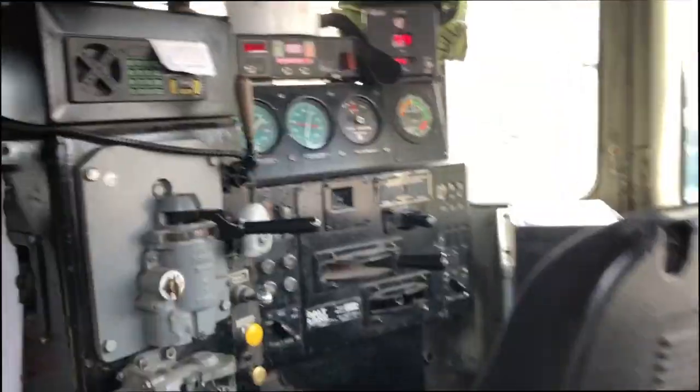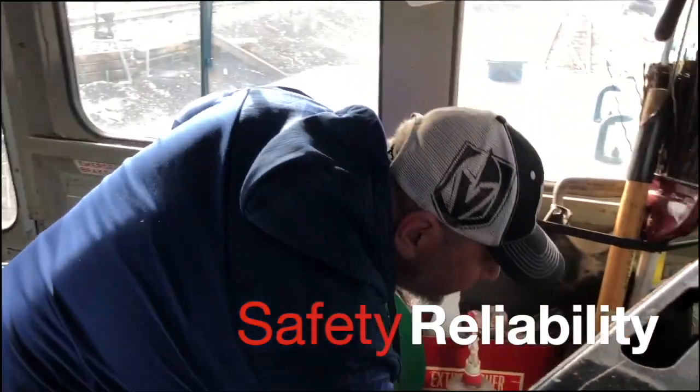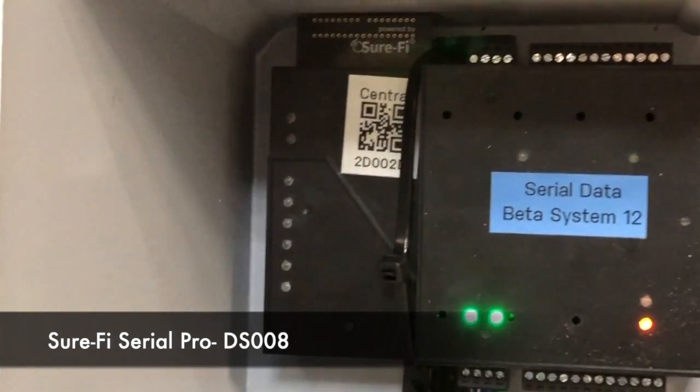So what if this could be automatically uploaded as soon as the train pulls in for immediate assessment? Safety of the workers as well as reliability and quickly addressed maintenance would be greatly enhanced. That's what this proof of concept with the SureFi Serial Probe Bridge is here to show. Michael from Savage has been coordinating this proposed solution.